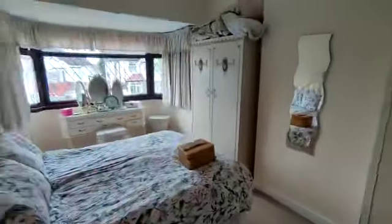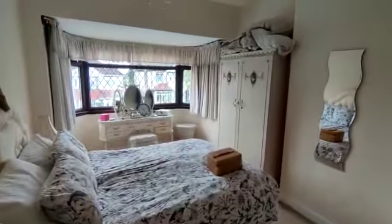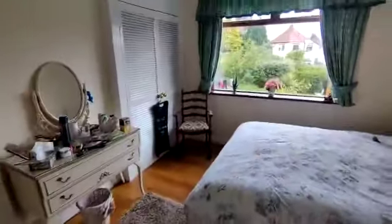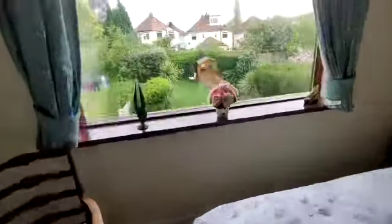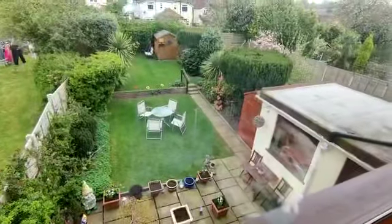Bedroom number one at the front — a really large double bedroom with double glazed bay window. Bedroom two at the rear, again a really good sized double with built-in wardrobes. Window to the rear looking out over the garden — beautiful outlook.